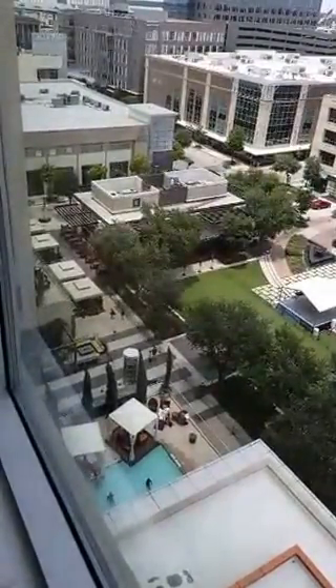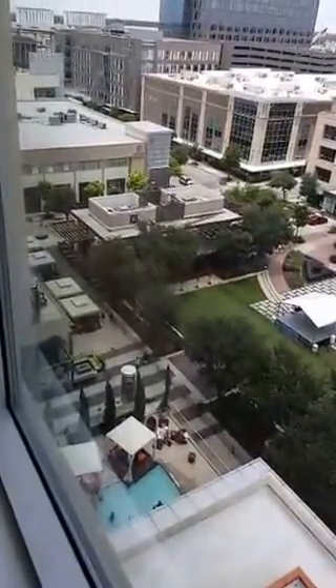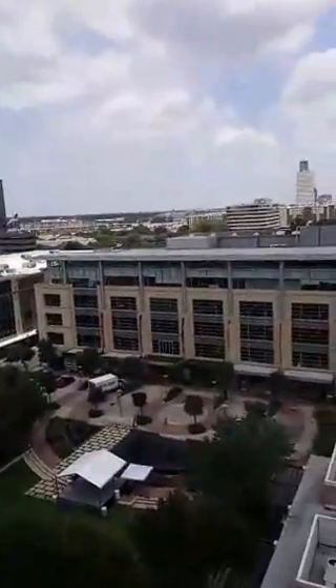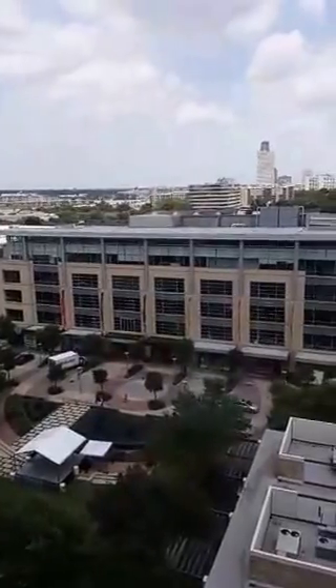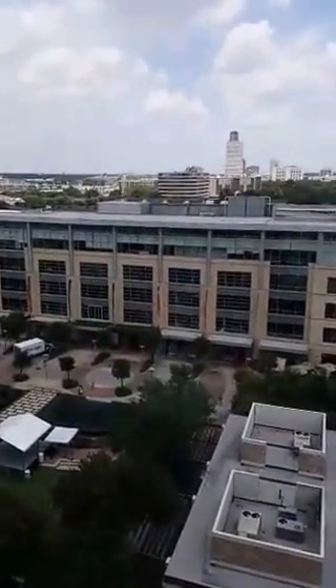Right down below us is the rooftop pool with the cabanas, the chairs, the Mona Lisa Bar, Radio Milano — all the places that we're gonna be eating today.